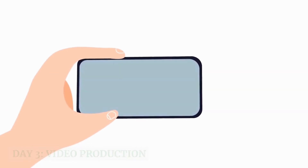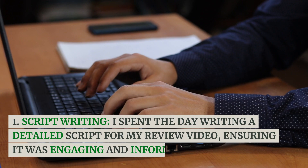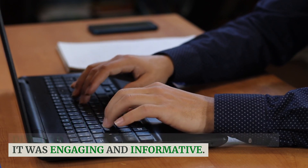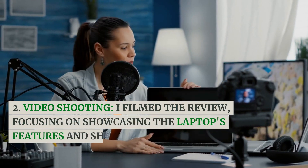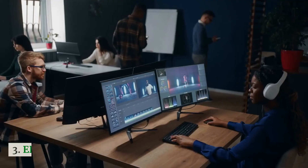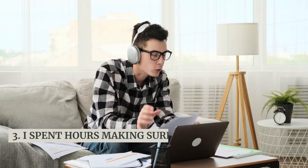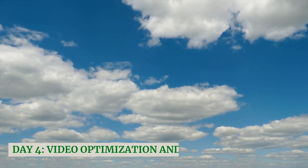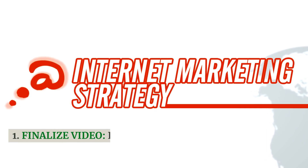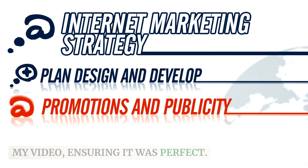Day 3: Video Production. Script Writing — I spent the day writing a detailed script for my review video, ensuring it was engaging and informative. Video Shooting — I filmed the review, focusing on showcasing the laptop's features and sharing my personal experience with it. Editing — the editing process was crucial. I spent hours making sure the video was engaging and professional. Day 4: Video Optimization and Upload. I added the final touches to my video, ensuring it was perfect.